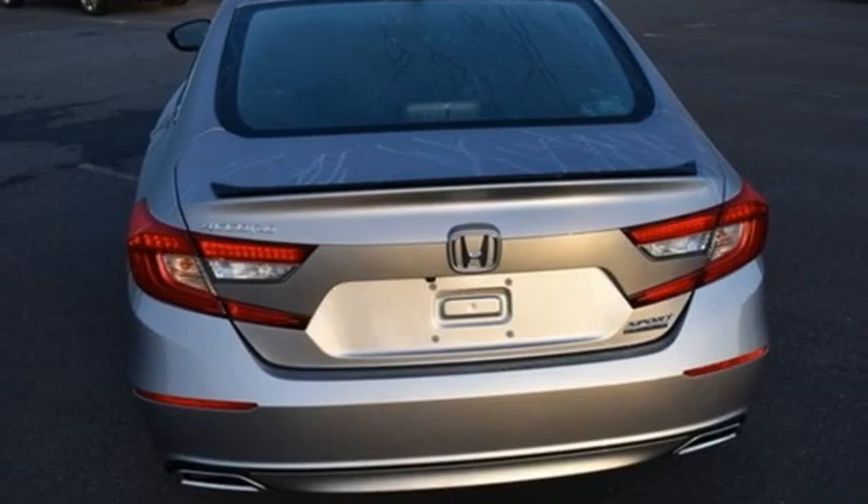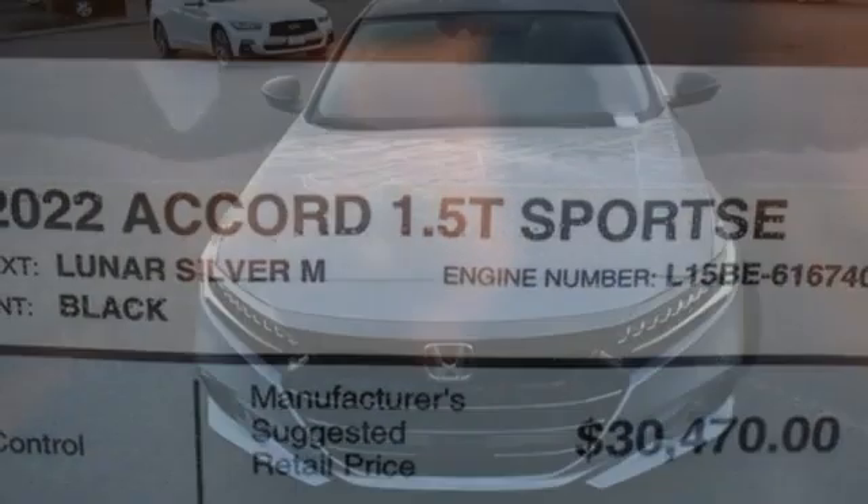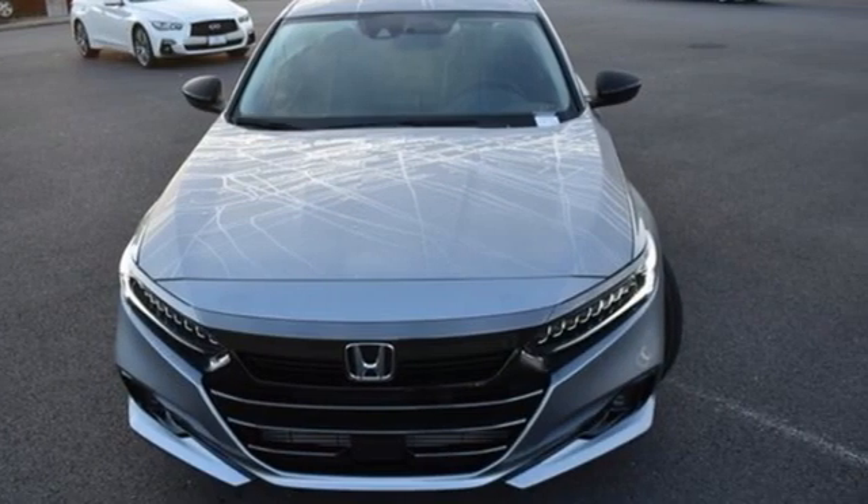Continuously variable automatic transmission. Active grille shutters. Gas pressurized shocks. And an intercooled turbo inline four-cylinder engine.